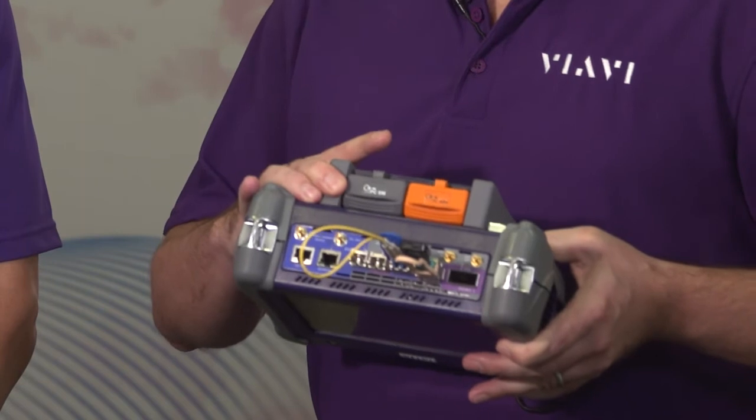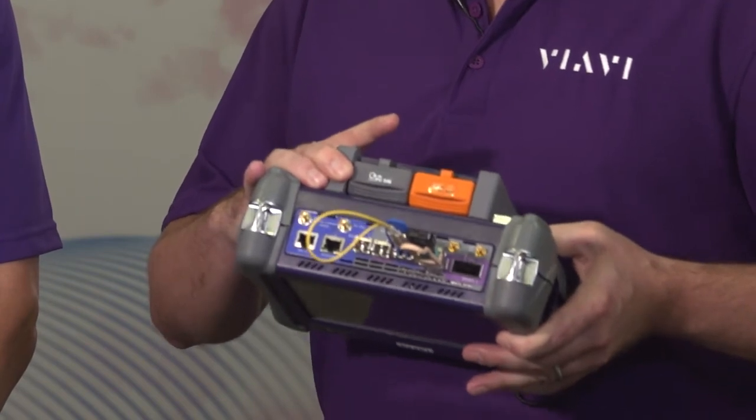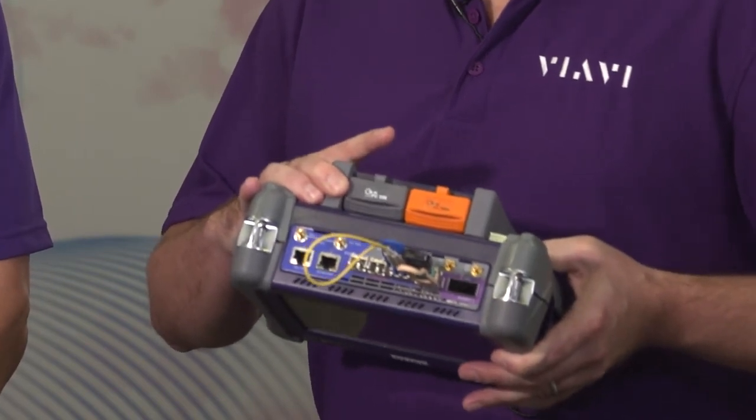In addition to having all the protocol support, this instrument has the ability to have an expansion slot for OTDR testing. So you can do not only the protocol testing, but also the fiber optics testing, as well as using a fiber microscope for fiber end-face inspection. This is really the single instrument that technicians need to do their jobs, and they really love the small, compact size of this instrument.